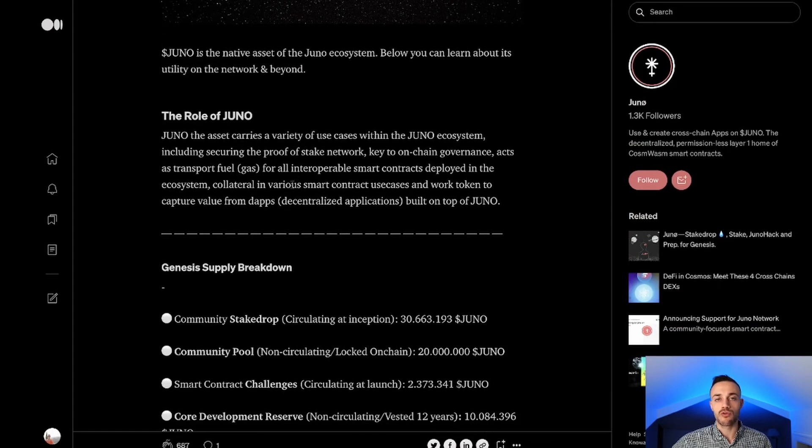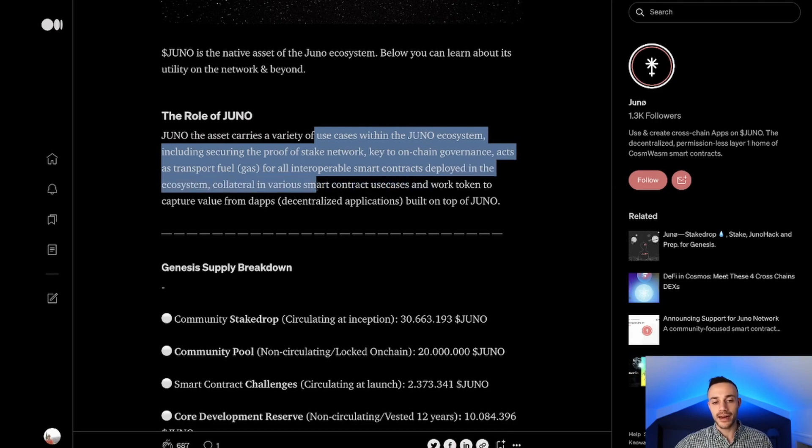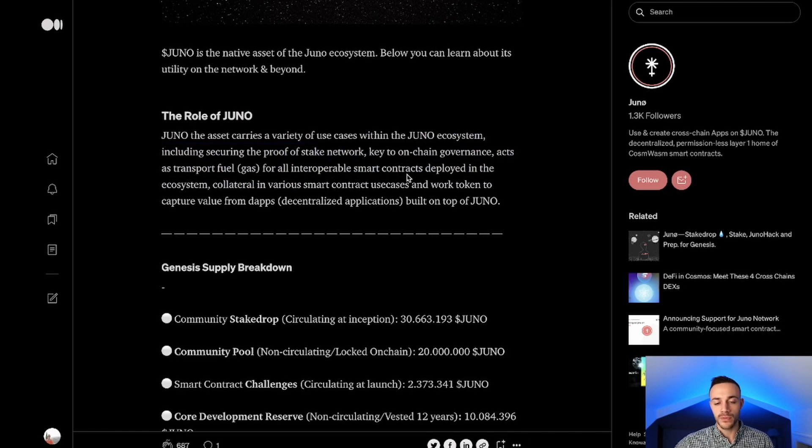The role of Juno within the overall Cosmos ecosystem — as well as on the Juno blockchain, because it's a sovereign layer one individual blockchain within the Cosmos ecosystem — means the Juno asset carries a variety of use cases. These include securing the proof-of-stake network through staking, key on-chain governance so you vote on proposals that decide the fate of the network, access transport fuel or gas for all interoperable smart contracts deployed in the ecosystem, and it can also be used as collateral in various smart contract use cases and as a work token to capture value from decentralized applications built on top of Juno. Think Ethereum, think LUNA on Terra — it's a layer one and it is needed as the main coin of the ecosystem.